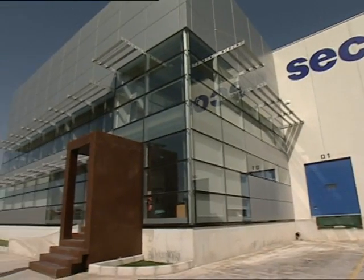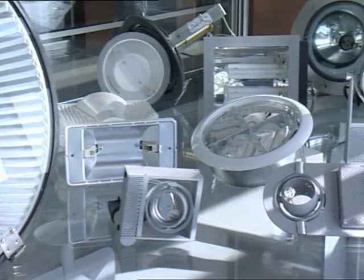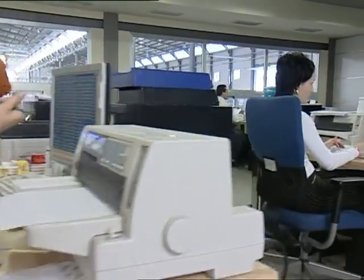SECOM Illuminacion, a company dedicated to the fitting of electrical components and lighting material, has installed a new automated warehouse in its plant located in Murcia.